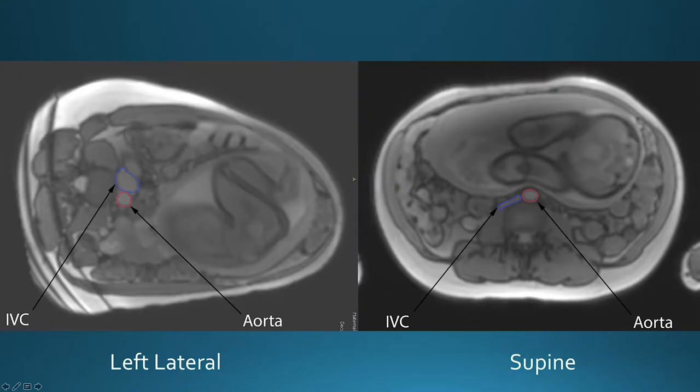These are a couple of MRI images taken in an axial plane — so imagine it's been cut right through the middle of a woman in her third trimester. We have the gravid uterus here with the fetus inside, the abdomen with the legs, and the inferior vena cava and the aorta sitting just on top of the vertebral column. In the left lateral position, the IVC is completely patent. However, when the woman turns supine, it becomes quite dramatically compressed.